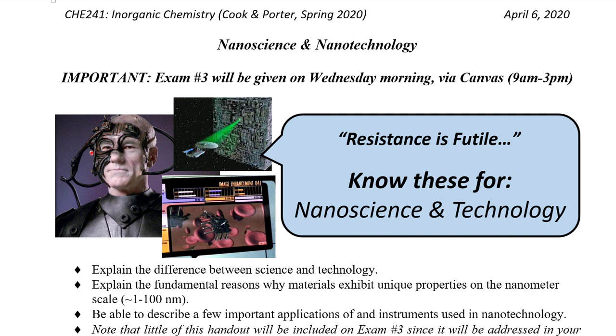Okay, welcome back, Chemistry 241. We've got our last lecture handout for our unit. We've got our exam, really, really important. Our exam is on Wednesday morning this week, so make sure you're aware of that because missing it would be a very bad move.